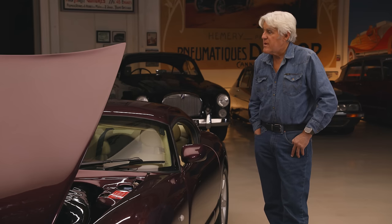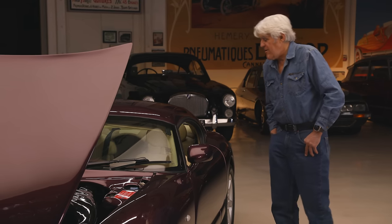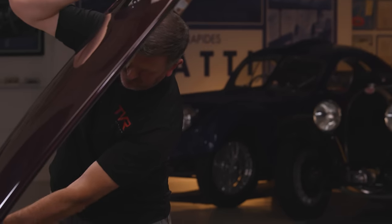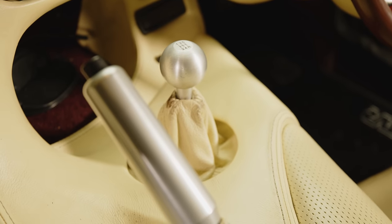I would read about it in Road and Track and all the European magazines and say, why can't we get that here in the States? In the 90s, you just couldn't bring anything in. Five-speed? Yes, five-speed Borg Warner. Very strong, very reliable.